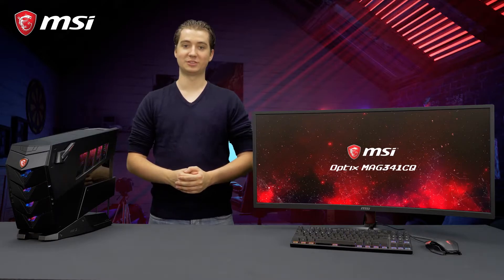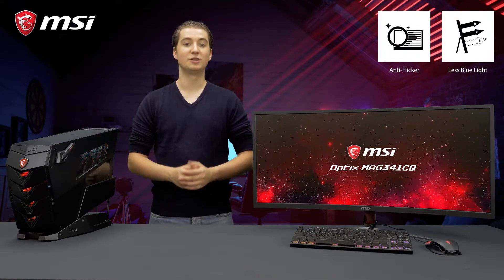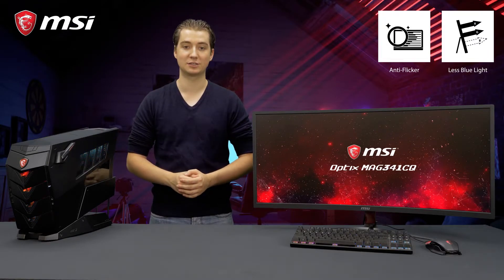The Optics MAG341CQ features less blue light and anti-flicker technologies to prevent eye strain and give you a more pleasant viewing experience.